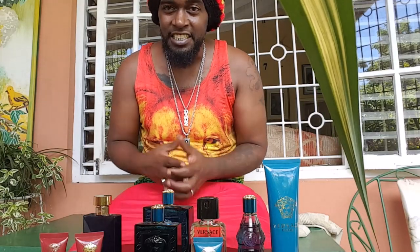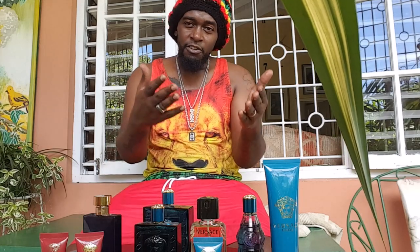I also have the comfort aftershave balm and the invigorating shower gel from that same collection. So this is basically it — different scents, different vibes. The Versace Eros has two different vibes now: the original Eros and the Eros Flame red bottle. You also have the Dylan Blue, the Versace Homme, and the Blue Jeans.